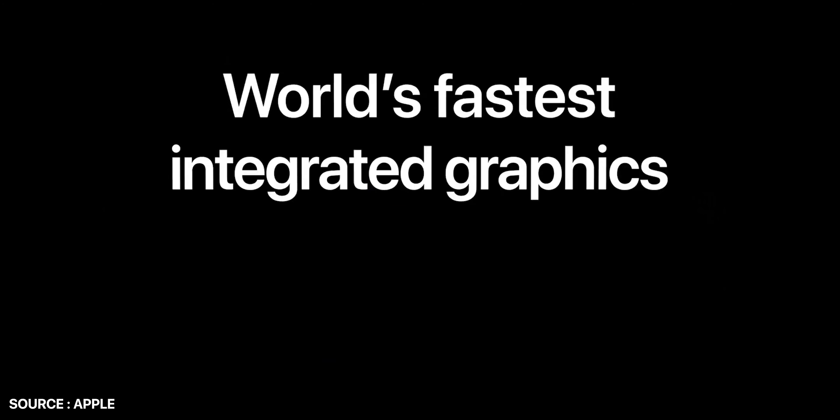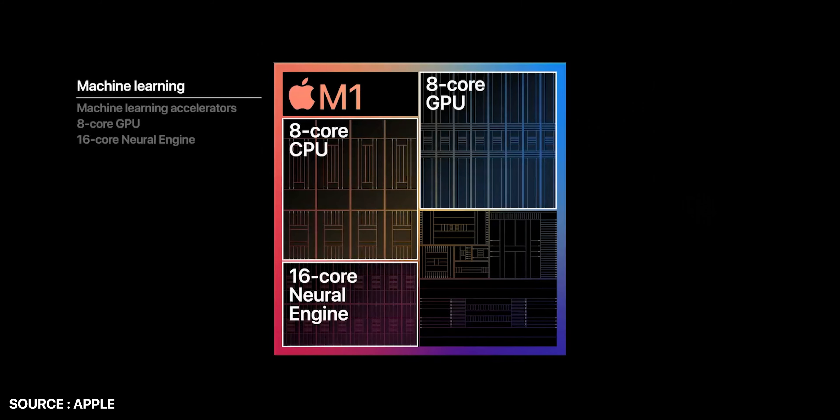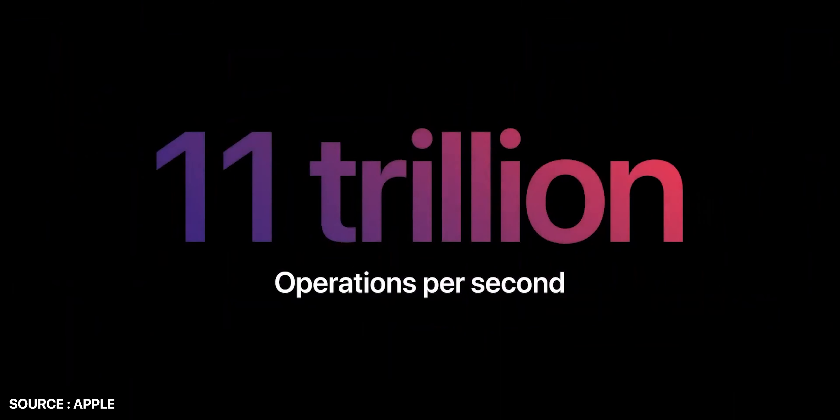In addition, the M1 processor has a 16-core neural engine, a unified memory architecture, an Apple-designed Thunderbolt controller with support for USB 4, an image signal processor, media encode and decode engines, and a host of security features. Sounds good, right?